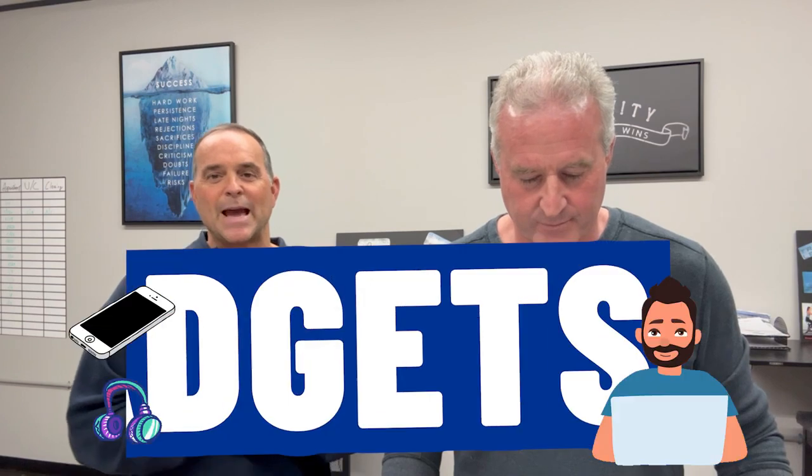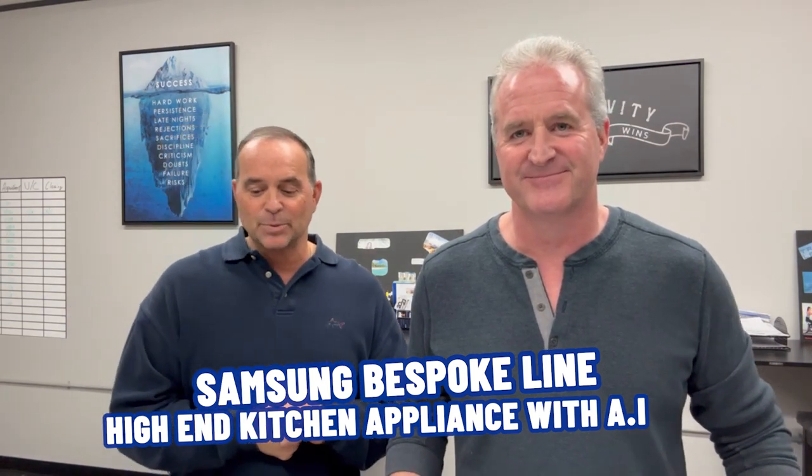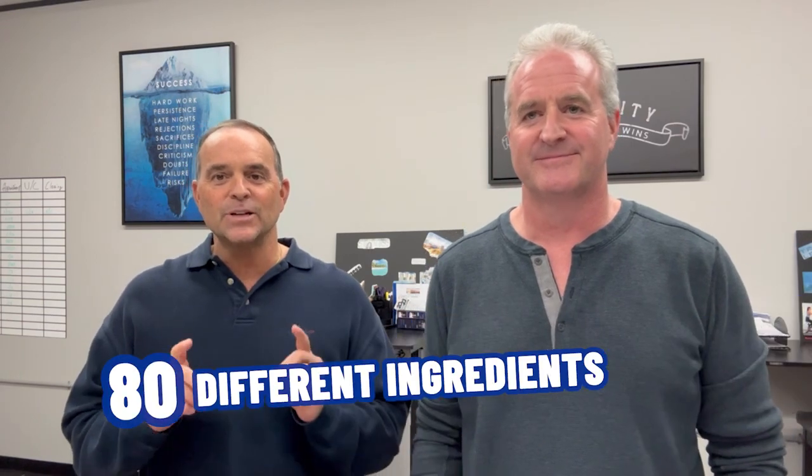We're gonna look at trending home gadgets for this year. First up is the Samsung Bespoke Line, a high-end kitchen appliance with an AI oven. So I can speak to the oven — I can talk to the oven, like Captain Kirk. The oven features AI technology called Sensor Inside that works in conjunction with an in-oven camera to recognize 80 different ingredients.